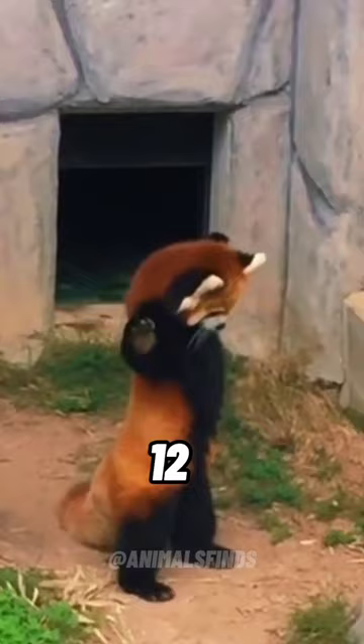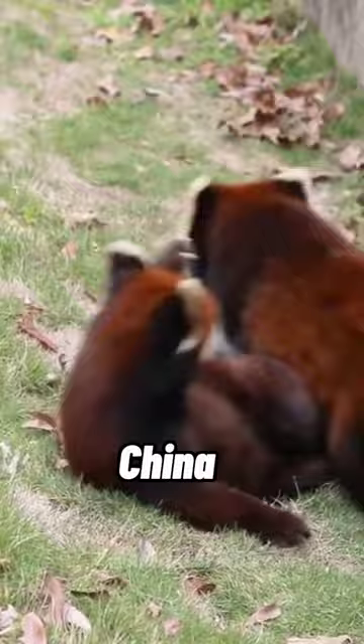Found in the eastern Himalayas, Nepal, India, Bhutan, and China, in mountainous forests and bamboo thickets.